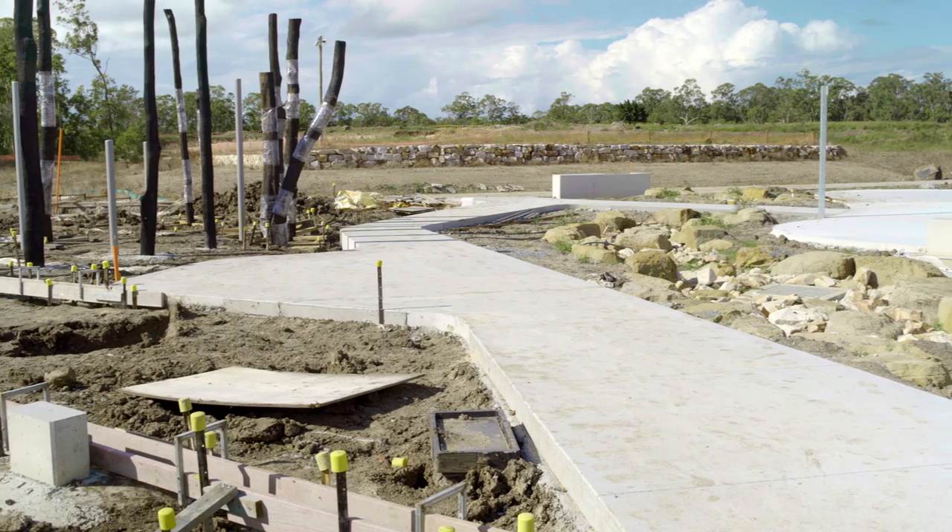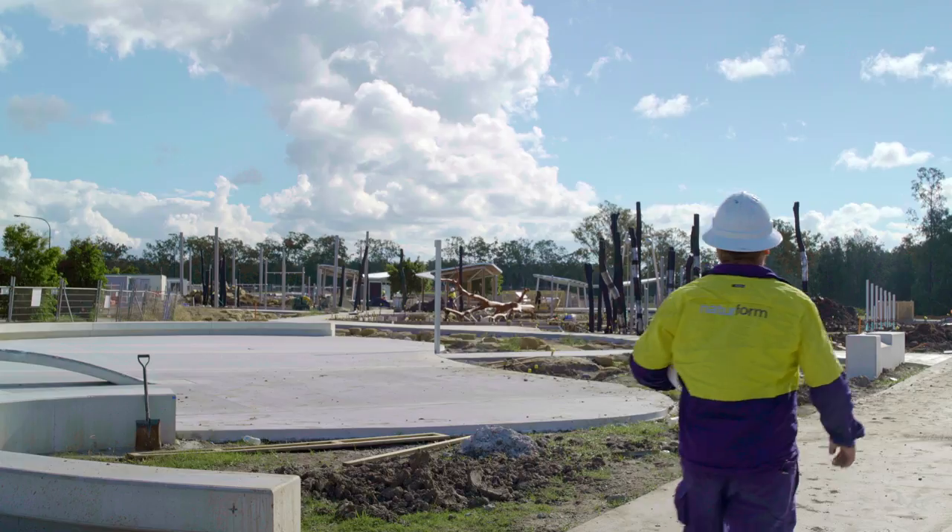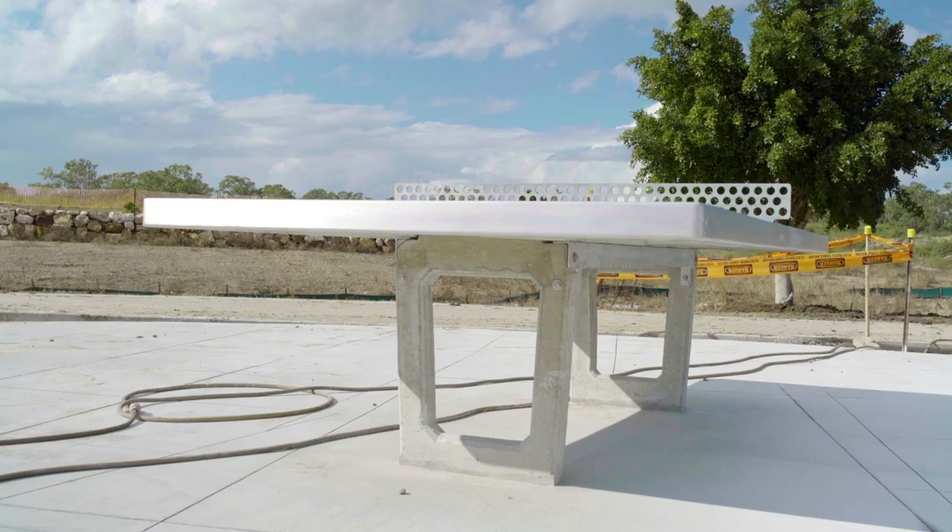120 metres of the playground pathways have been laid. All set up for basketball, table tennis, and skateboarding.